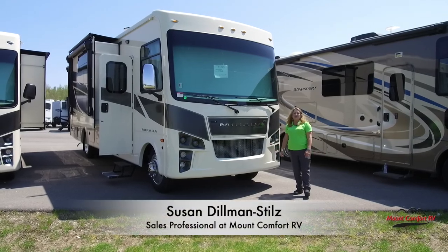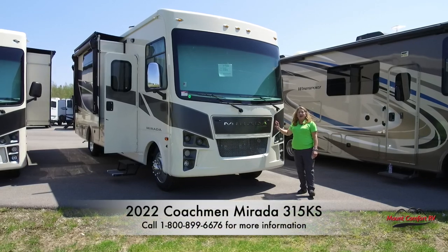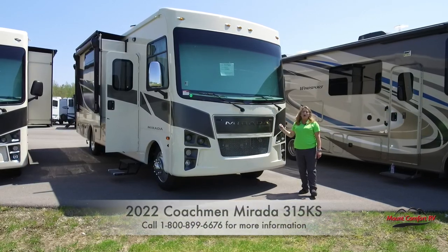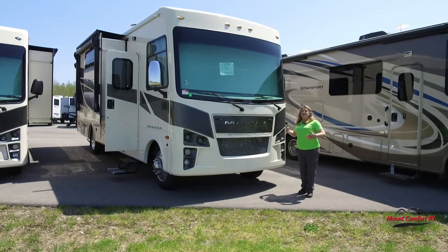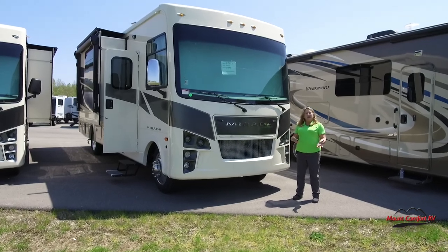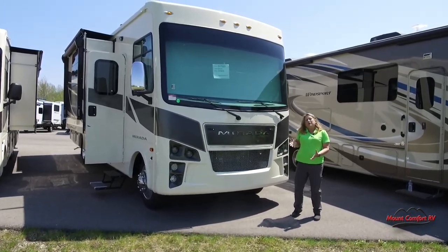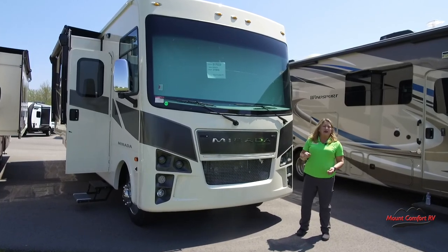Hi everybody, I'm Susan Dilden-Steels here at Mount Comfort RV and I'm with the Murata 315KS. Now this is a marvelous motorhome folks. If you are looking at a great priced Class A motorhome that's going to have a few features that are just a little bit better than everybody else, well then you found our Coachman Murata 315KS.